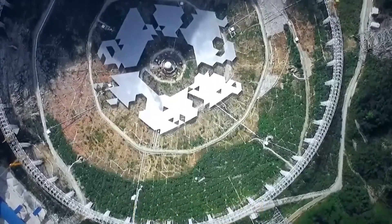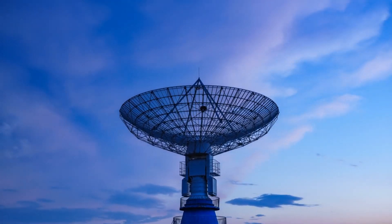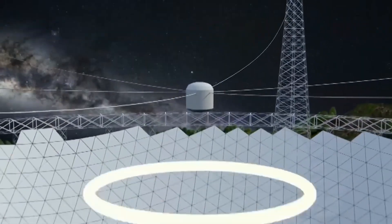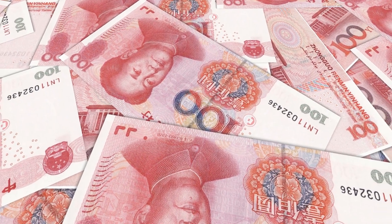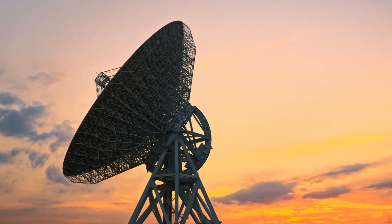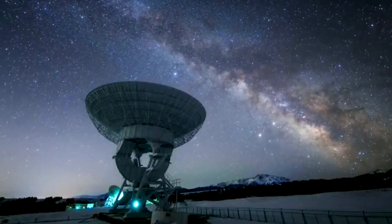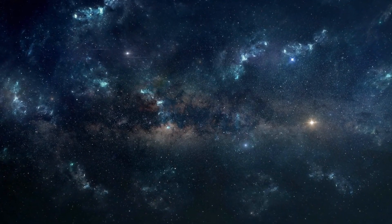Number six: FAST. China's 500-meter Aperture Spherical Radio Telescope is the world's largest radio telescope, able to catch fast radio bursts. Being the size of over 30 football fields with a diameter of over 500 meters, this telescope has been installed in China. With a cost of about 1.8 billion yuan and taking over five years to build, it has the capacity to study galaxies that are billions of light-years away from Earth. It should be noted that this telescope doesn't have lenses through which scientists can see galaxies.